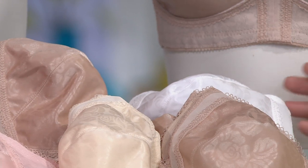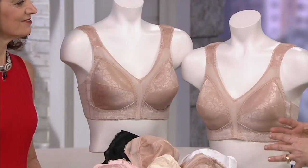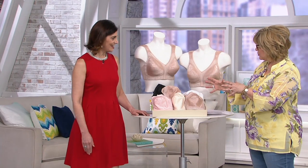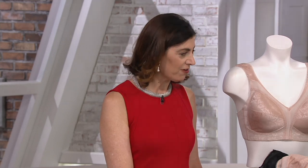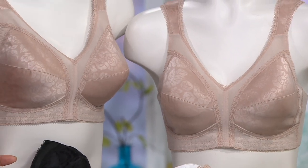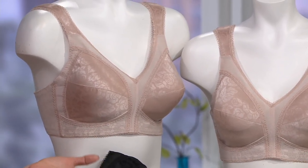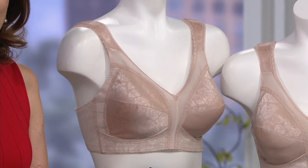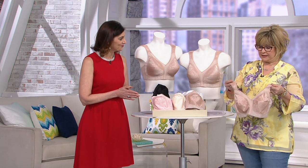This is a bra that is going to be supportive. This whole collection was designed with the curvy girl in mind. Playtex has been designing bras for over 60 years, and we know she's coming to us for a bra that's going to make her feel beautiful, confident, and supported. So many women have lots of bras in their closet but none of them really support or are comfortable. We believe you should have a bra that gives you comfort, support, and shaping. I'm noticing the padded straps right away.